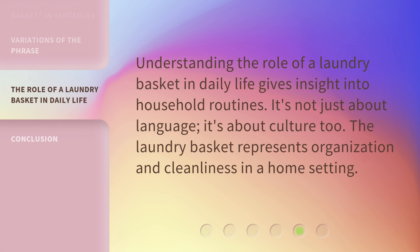Understanding the role of a laundry basket in daily life gives insight into household routines. It's not just about language — it's about culture, too. The laundry basket represents organization and cleanliness in a home setting.